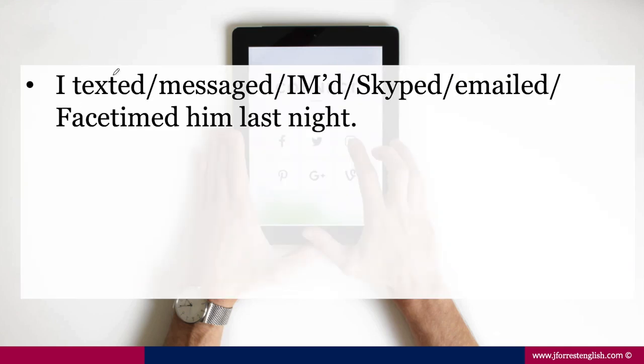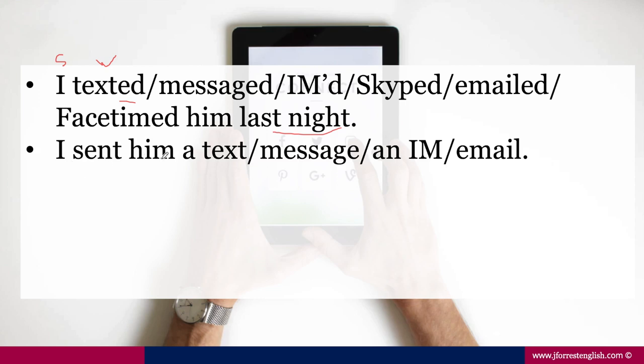Notice these are all verbs — we have subject, verb: I texted, I messaged, I IM'd (which stands for instant messenger), I Skyped, emailed, FaceTimed last night. All of these are in the past tense. You'll have to take some time for the pronunciation because they all end in -ed. Now if you want to use the noun, you could say 'I sent him a text' or 'I sent him a message.' When we get to IM or email, it starts with a vowel, so we need 'an' as our article: 'I sent him an email.' Honestly, using these as verbs is way more common for native English speakers, but you can definitely use the noun form too.